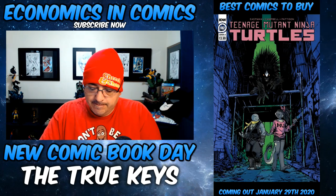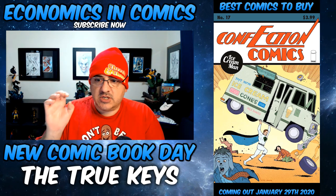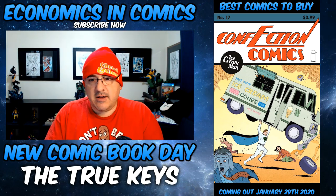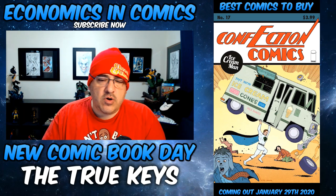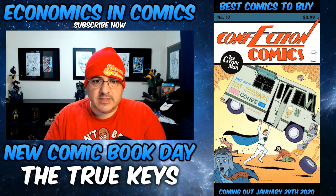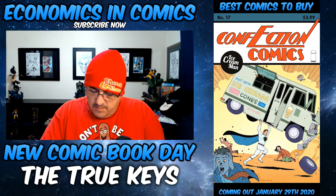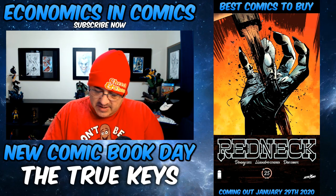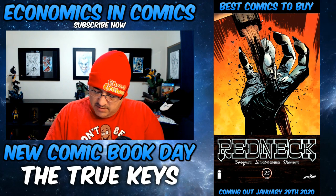We also have from Image, Ice Cream Man number 17 — homage cover. This is a homage to Action Comics number one, could be hot. All Action Comics homages, no matter what comic they're on, always command more than what they're worth — 20 bucks is a normal price for anything with that homage in time. Also from Image, Redneck number 25: who is Demas, the first vampire? It's a first appearance in Redneck. It's Donny Cates, guys — I would probably pick it up.